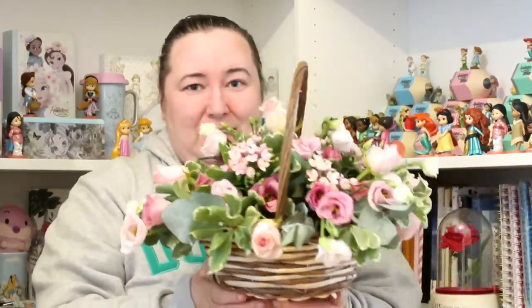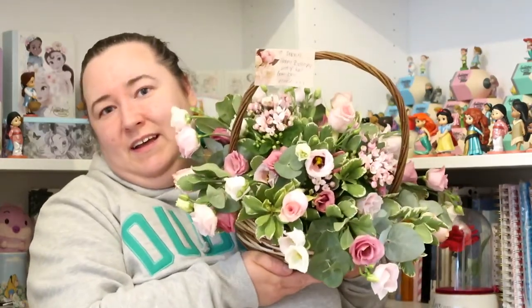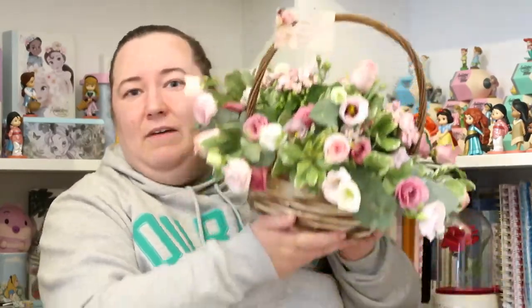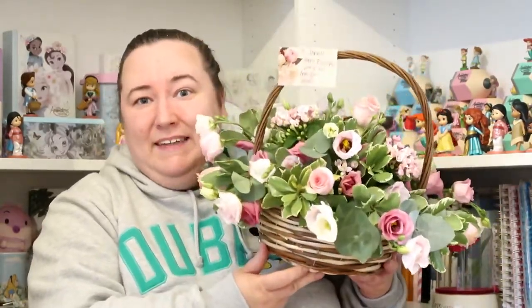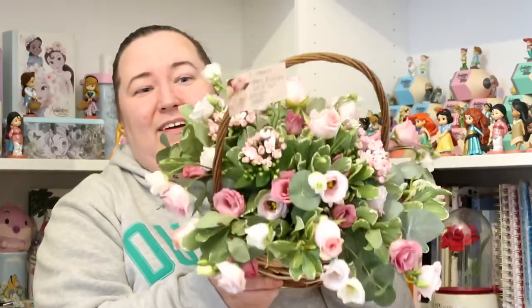Then my sister — she has a little flower arranging business she's just set up — she arranged a lovely basket of flowers for my birthday. It's really, really pretty. I absolutely love it. It looks so nice on our dining room table. Some of the flowers are drooping a bit so I probably need to water them, but it's so pretty. It comes in a little basket as well so you can keep the basket afterwards. It's probably my favourite gift.